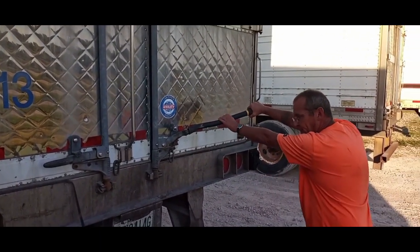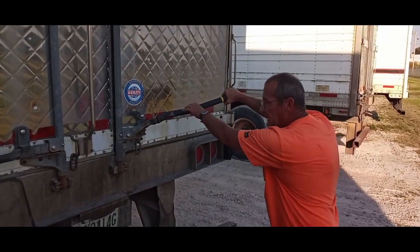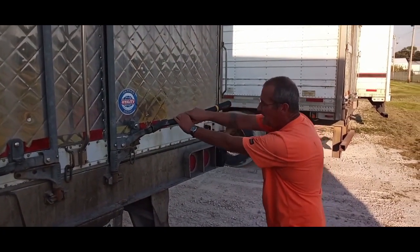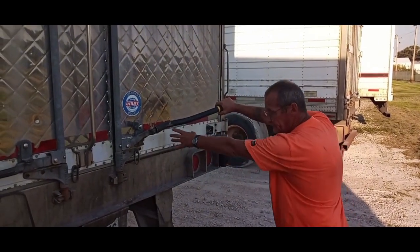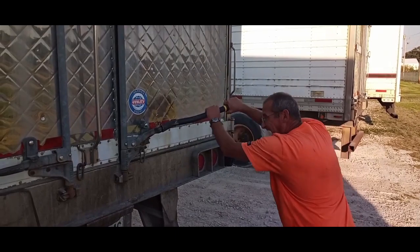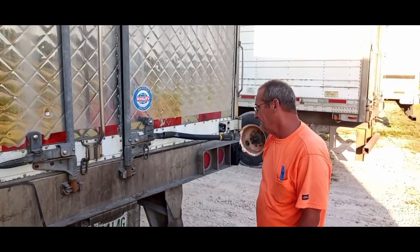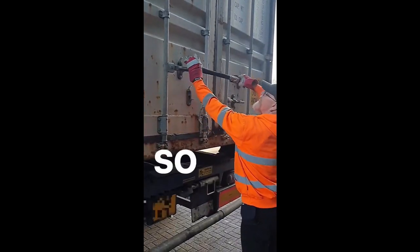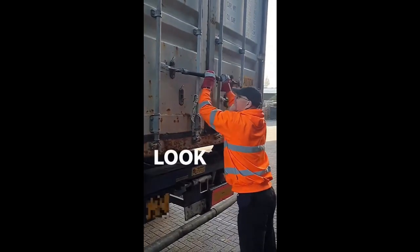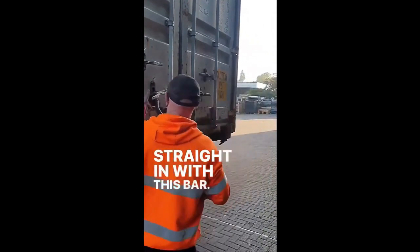You don't have to worry about this thing bending or breaking — it's made out of steel, it weighs three pounds, and you've got 22 inches of leverage. You're not going to hurt this thing. Now you saw how hard it was to get it in with a hammer. At home it just won't go, so you get this bar — straight in with this bar.